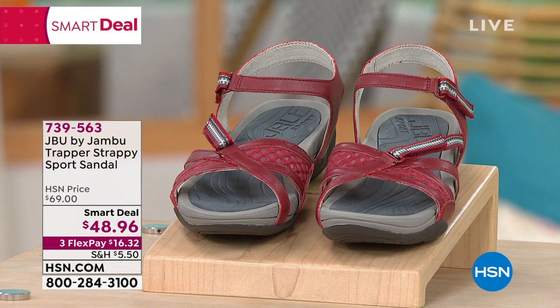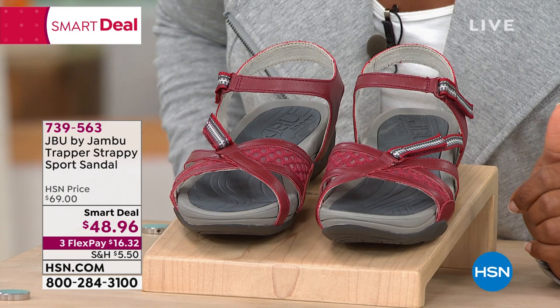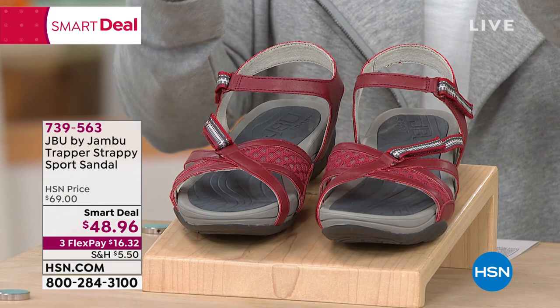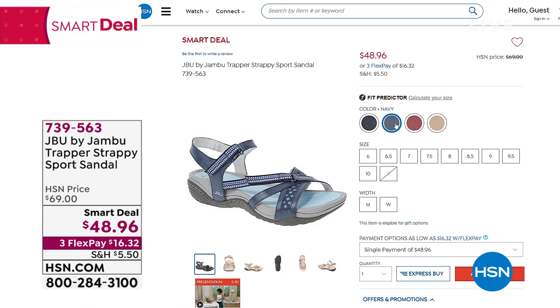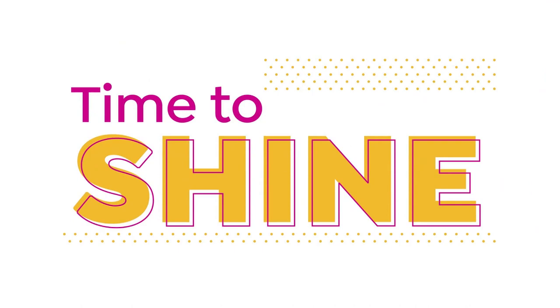Just a quick mention of the JBU by Jambu Strappy Sport Sandal. We took about $20 off the price — a smart deal available for a limited time. You're seeing them in red, but they also come in black, navy, and sand. Medium and wide widths starting with size 6 going to 11, with half sizes. Wait until you feel the cushion! Item number 739-563. You've got adjustability here and here — and of course it's Jambu, so these are going to take you on whatever adventure you decide to go on.